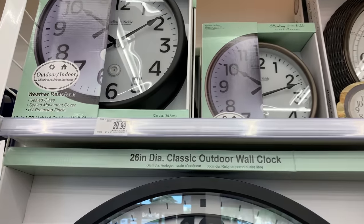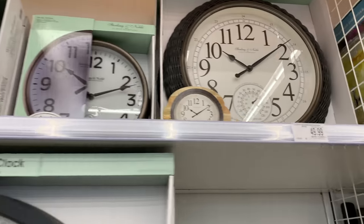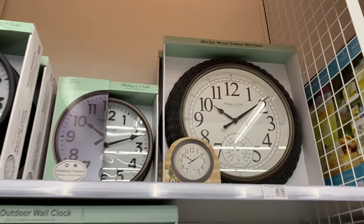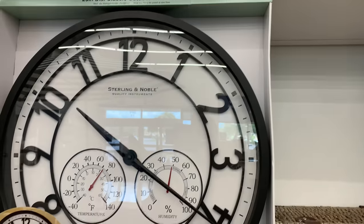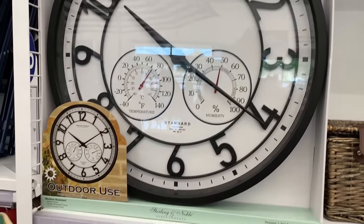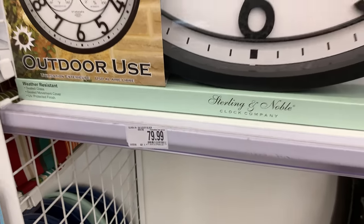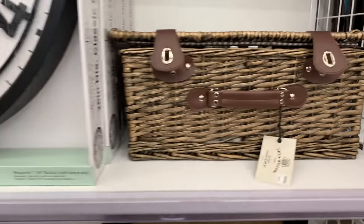Now moving on to these clocks — these are outdoor clocks, which I think is so cool. They have plenty of these, and a little later in the video we're going to the regular indoor decor section, which also has plenty of clocks.